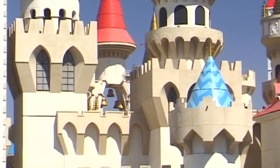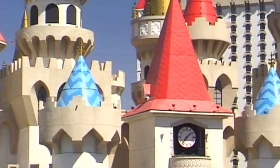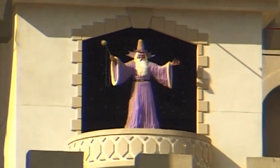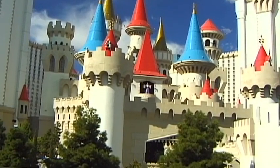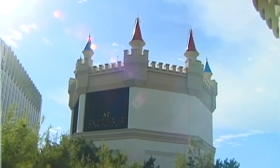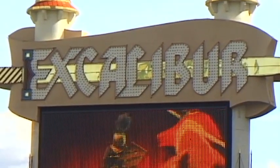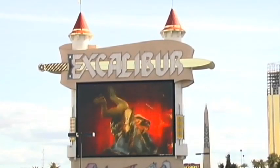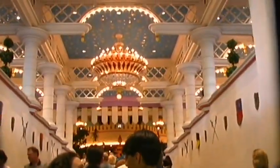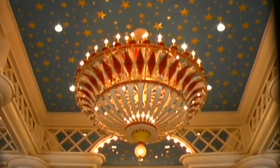Beyond the façade of a castle of the Middle Ages is the Excalibur, with over 4,000 rooms. Named after the legendary magic sword that was embedded in the stone — only the legendary future ruler of England, King Arthur, was able to withdraw it. The white castle is his kingdom, and here kitsch reigns supreme.